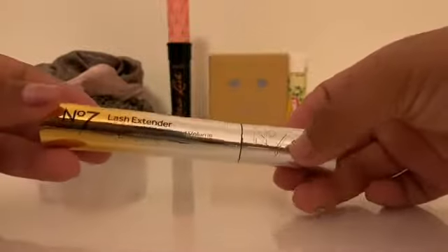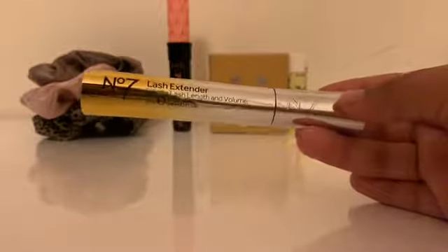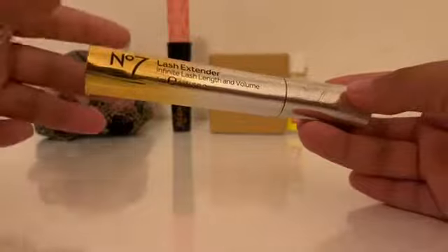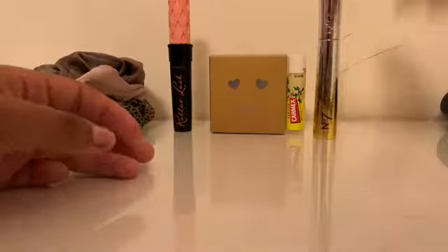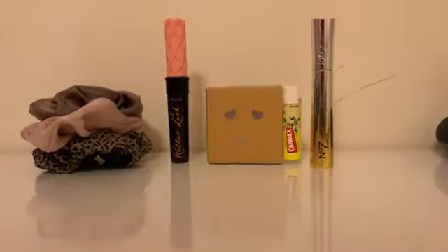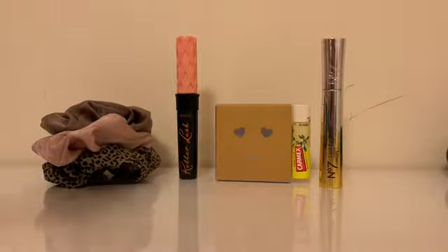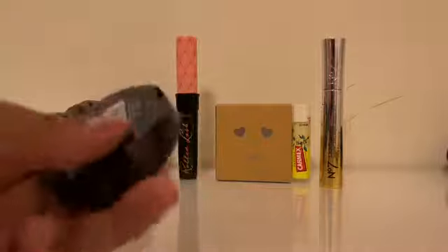Another mascara — this one is also really good, I recommend it. It's a Number Seven one and it's a lash extender with infinite lash length and volume, so it works really well and it was quite a good price. Then I also got this Number Seven blush, which is also really good.